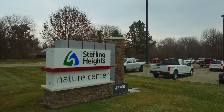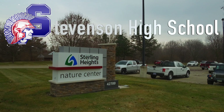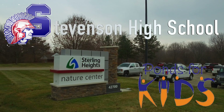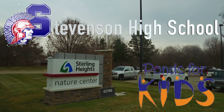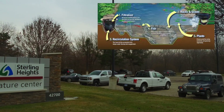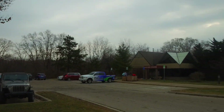Good morning, we're here at the Sterling Heights Nature Center in Sterling Heights, Michigan, along with the Stevenson High School AP class, who will be participating in the Ponds for Kids program at the Nature Center. Today, they will be installing a fully functioning ecosystem pond at the Nature Center. Let's go take a look inside and see what they're up to.